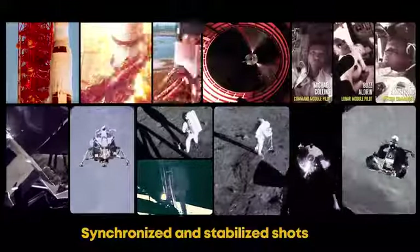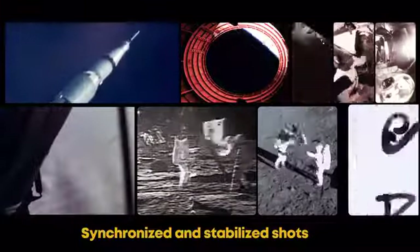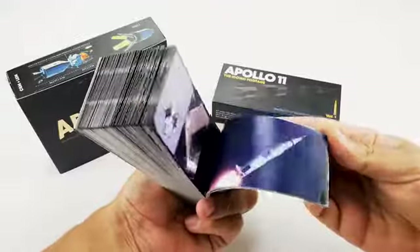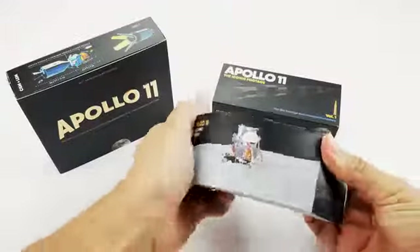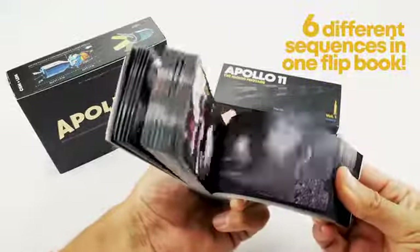We got some amazing original footage from the NASA archives, shot during the different stages of the mission. But as a conventional flipbook wouldn't hit the mark, we created a version with not just one, but six different sequences that can be triggered depending on the position of your thumb. Yes, there are six sequences packed in just one flipbook.